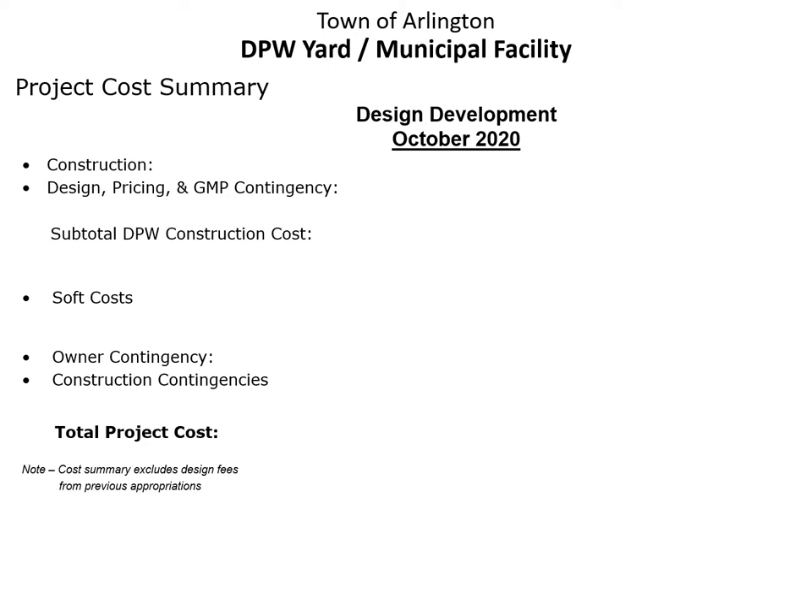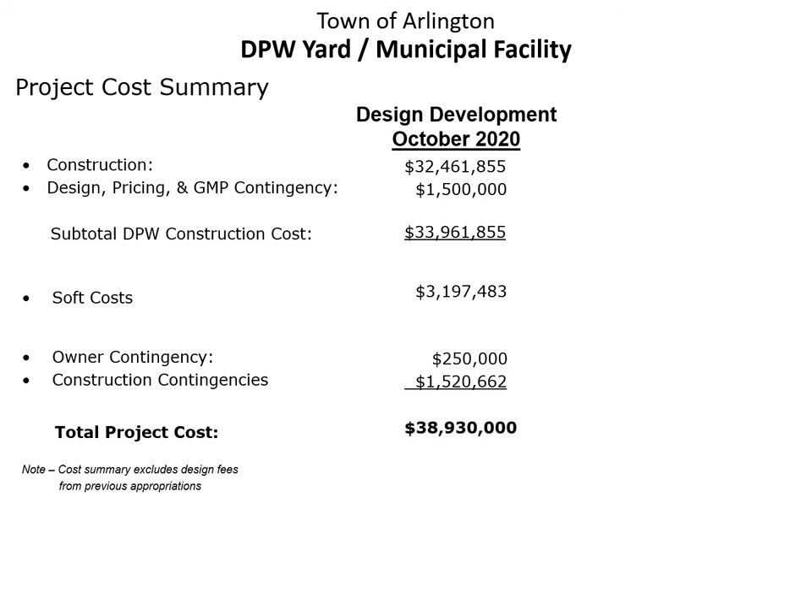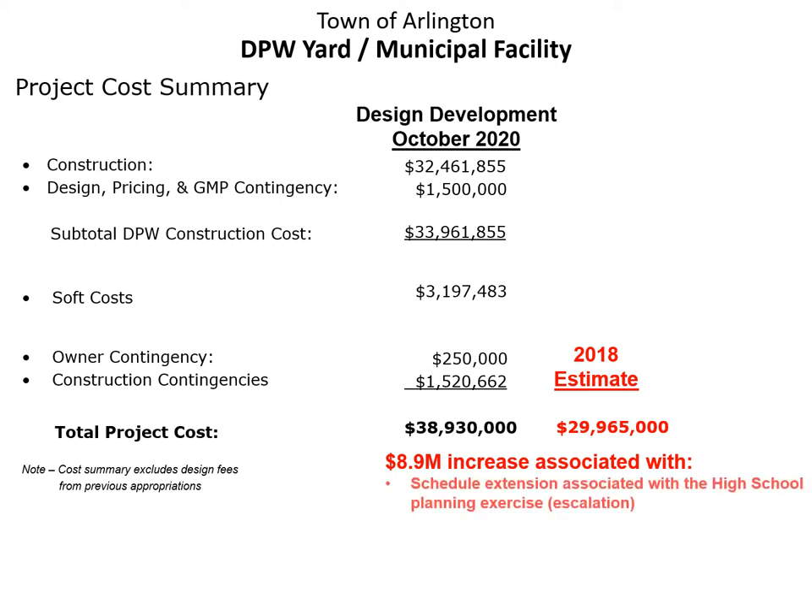Utilizing the latest design documents, we worked with the construction manager to develop a new up-to-date cost estimate this past October. This estimate identified a total construction cost of just under $34 million. We factored in approximately $3.2 million in soft costs, as well as owner and construction contingencies, for a total project cost of approximately $38.9 million. We compared that to the 2018 estimate of approximately $30 million and identified an $8.9 million increase. The factors contributing to this increase are listed below, including a schedule extension associated with the high school planning exercise mentioned earlier.